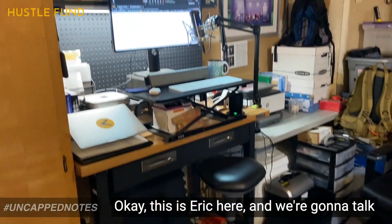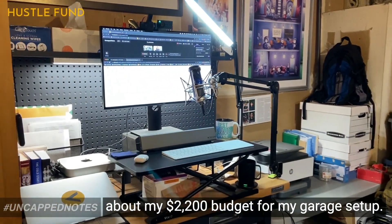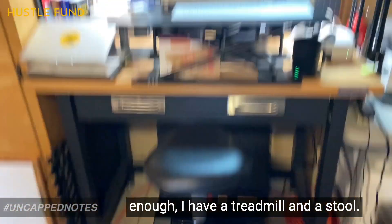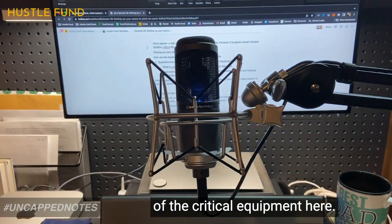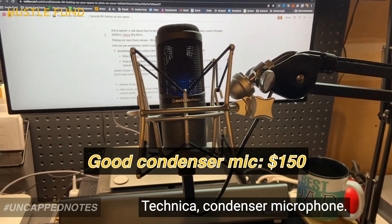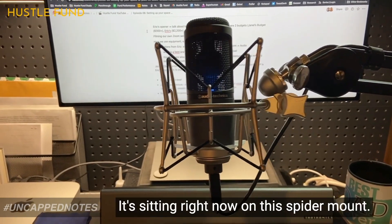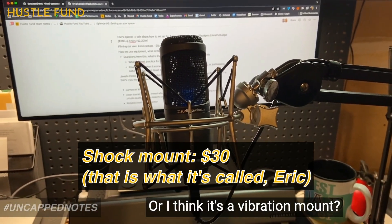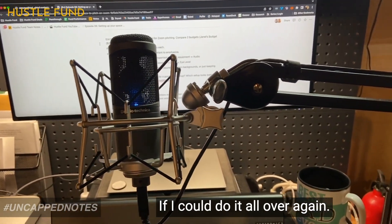This is Eric, and we're going to talk about my $2,200 budget for my garage setup. I use a standing desk, and I also have a treadmill and a stool — not included in the budget. The most important piece of equipment I have is my Audio-Technica condenser microphone. This thing delivers crystal clear audio. It's sitting on a spider mount, or vibration mount — I'm not sure I would have spent money on that if I could do it all over again.